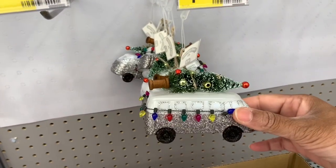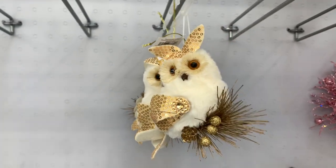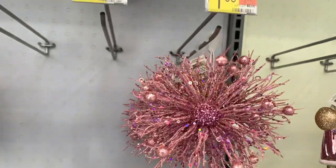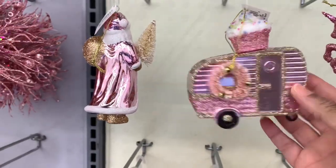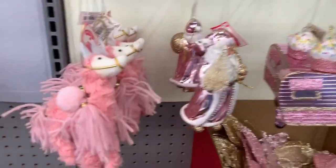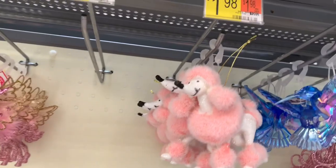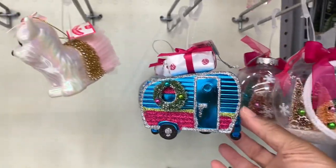I'm going to take you down to the pinks here, but first I want to show you the camper with the truck — the tree on the front, on the top. They have the snowbirds, the gold wreaths. Then they have all pinks here: the pink camper with the cupcake on top, the Santa, a little llama with wings, the poodle, the chandelier, and the campers.